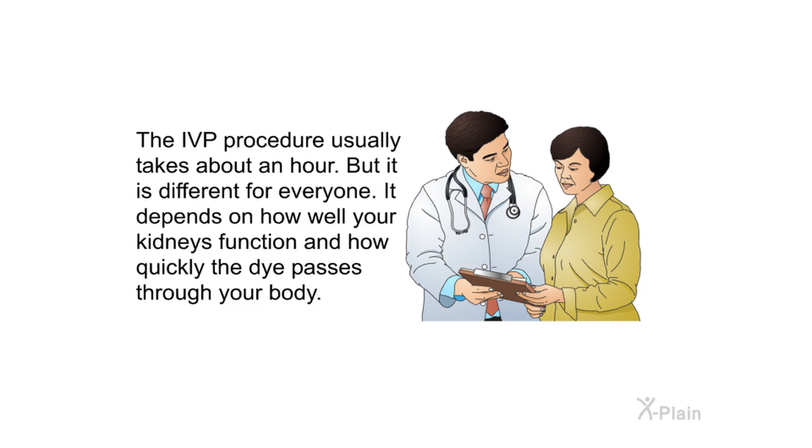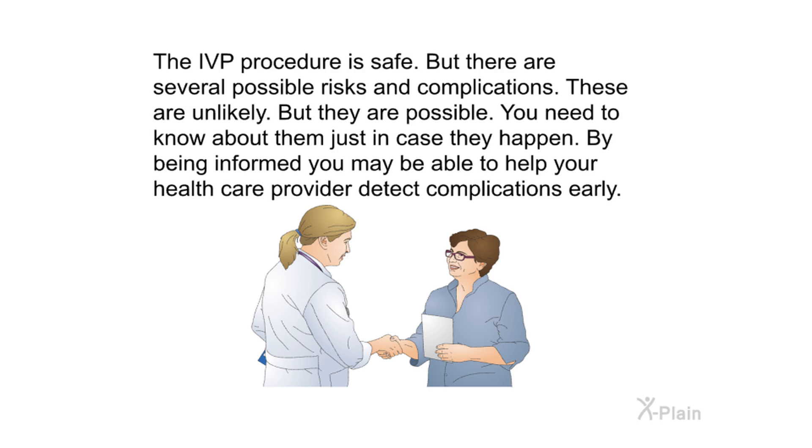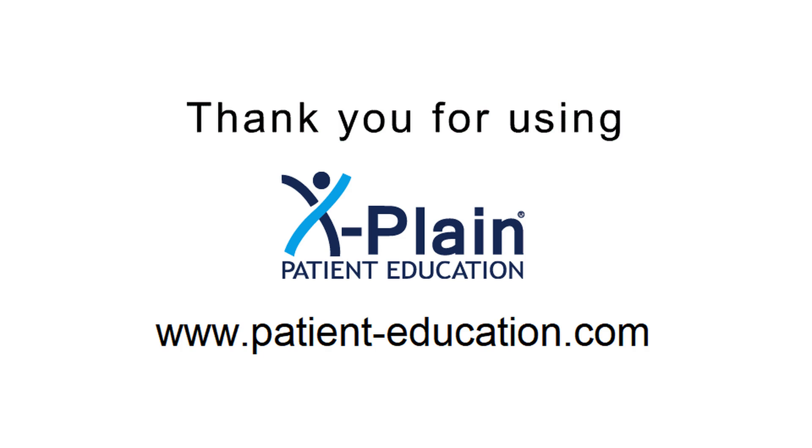The IVP procedure usually takes about an hour, but it is different for everyone — it depends on how well your kidneys function and how quickly the dye passes through your body. The IVP procedure is safe but has several possible risks and complications. These are unlikely but possible, and by being informed, you may be able to help your health care provider detect complications early.